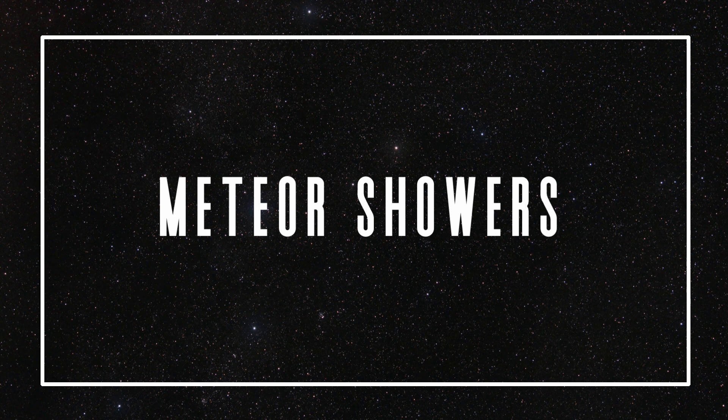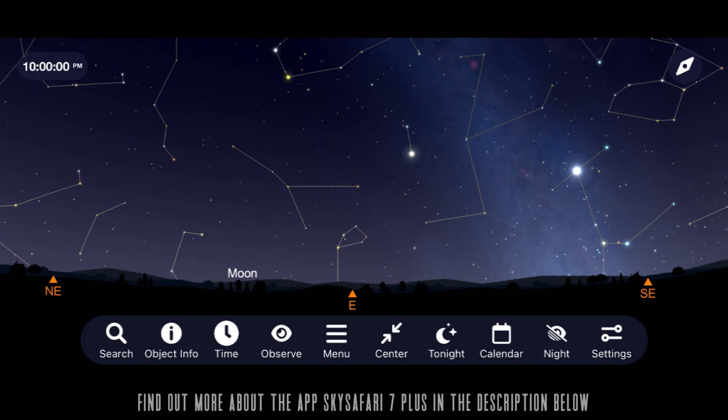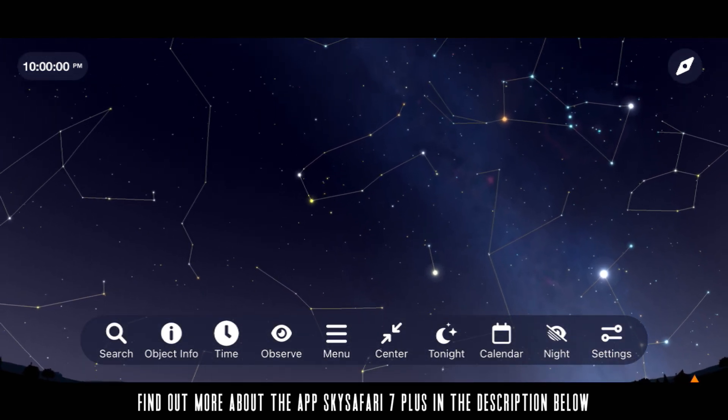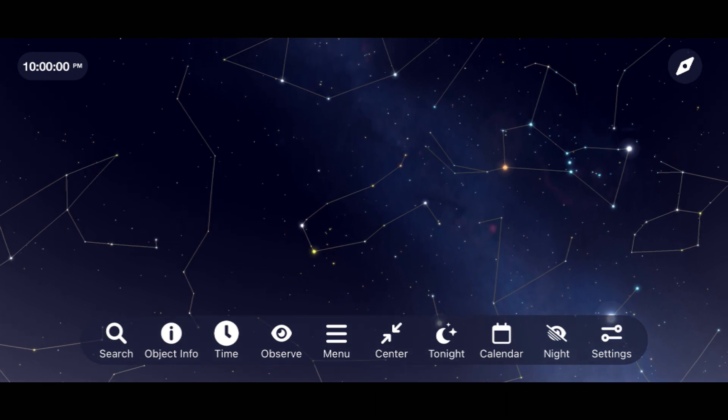Let's begin the month of December by taking a look at the best meteor showers you can enjoy. One of the best meteor showers of the year peaks this December in the form of the Geminids. Go outside around 10 p.m. on the night of December 13th and face towards the east. Rising into the sky will be the constellation Gemini, where these meteors will appear to emanate from as leftover particles from an asteroid interact with our upper atmosphere.